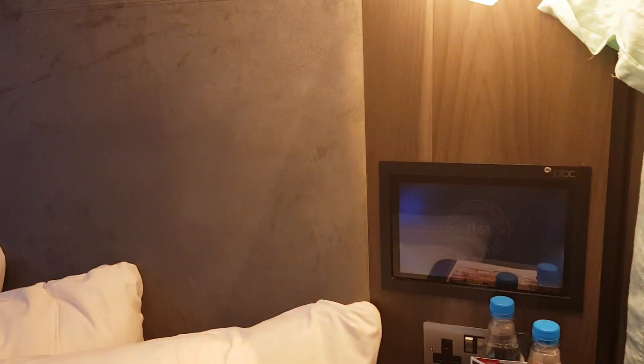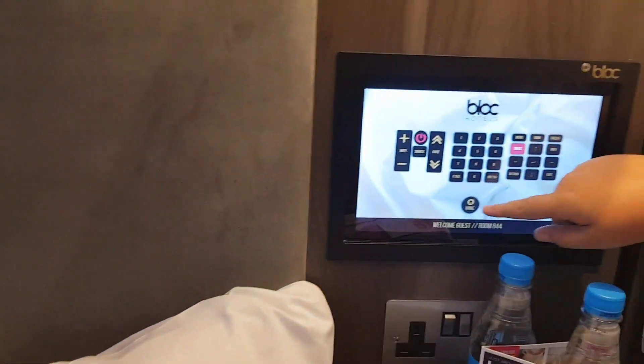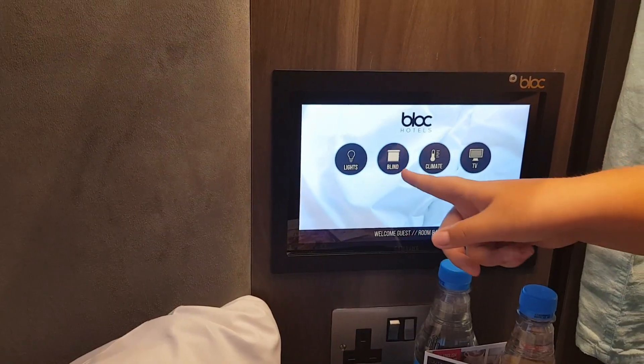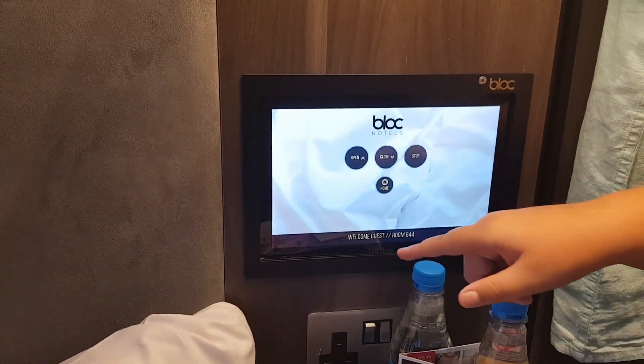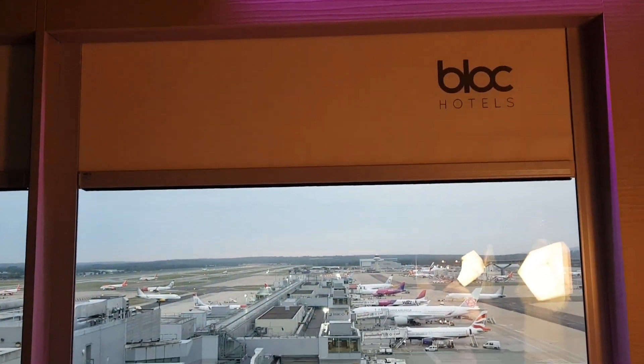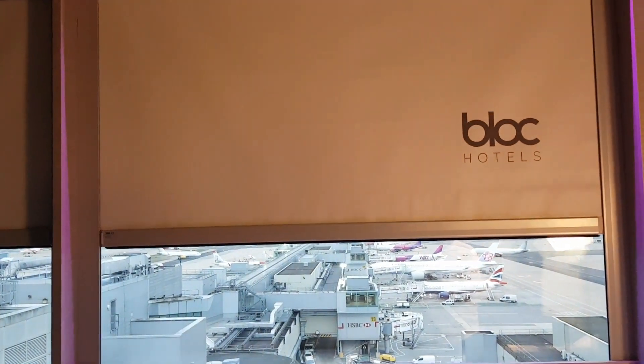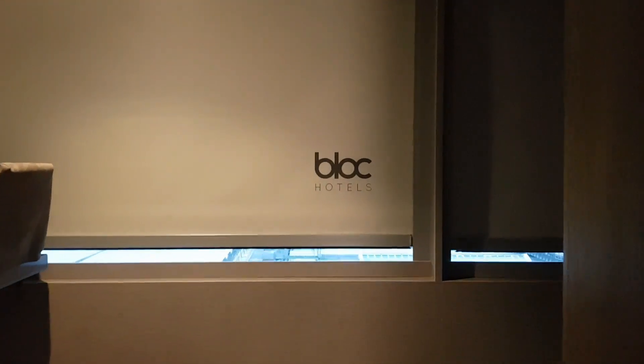There's also an iPad where you can adjust the climate, the blinds, the lights, and the TV. The blinds close and it looks really cool — even in the blackout mode.